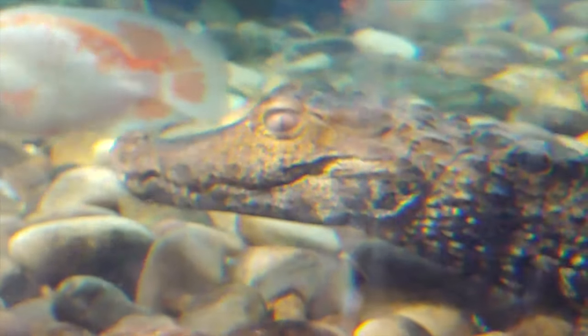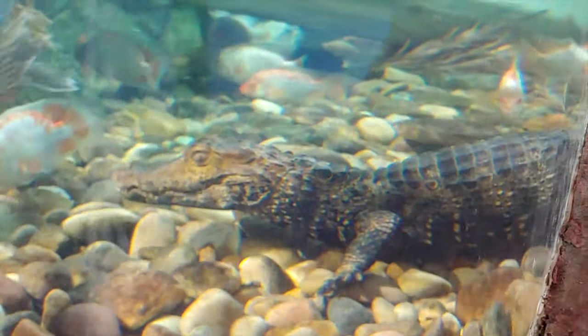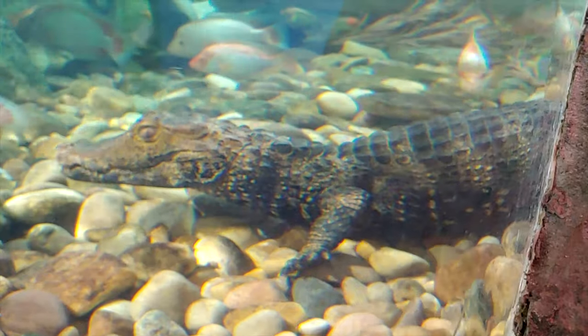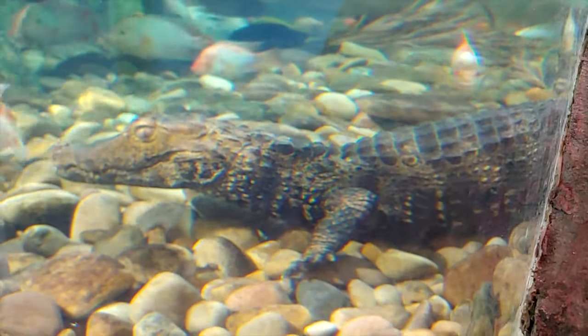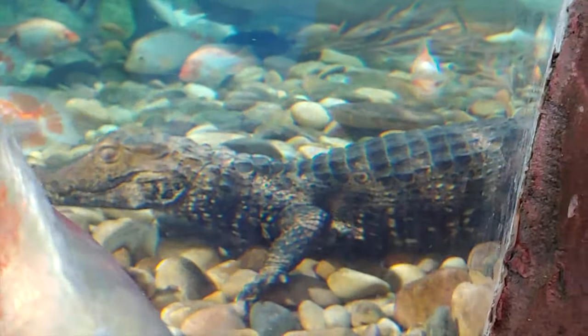One good thing for the caiman since they do have those osteoderms is you can't make leather out of these guys. Some folks do make leather out of alligators, but you don't have to worry about that with the caiman because of those osteoderms.